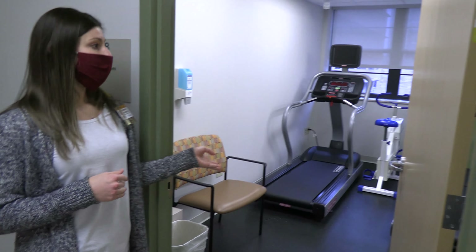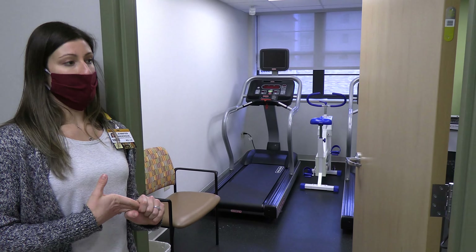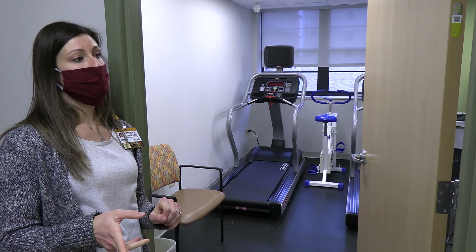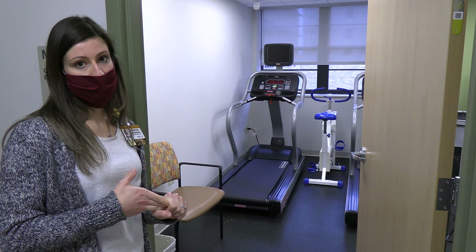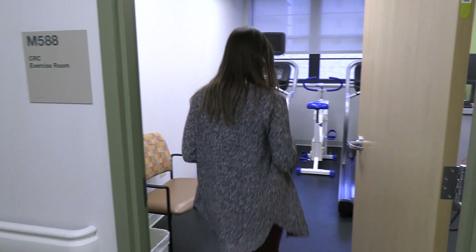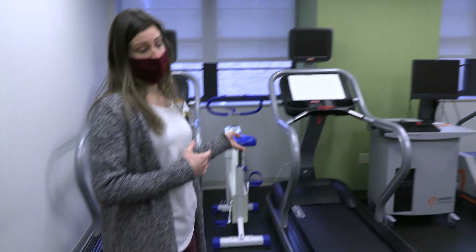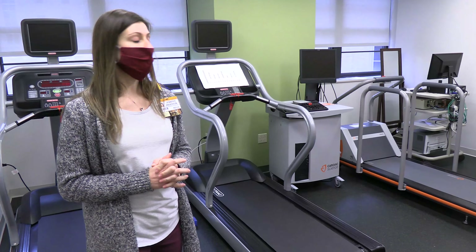This is the CRC exercise room. For our current study, one intervention — besides diet — is HIIT training, high-intensity interval training, three times a week. Participants come in here and exercise on the treadmill with a coach, which is one of our graduate students.